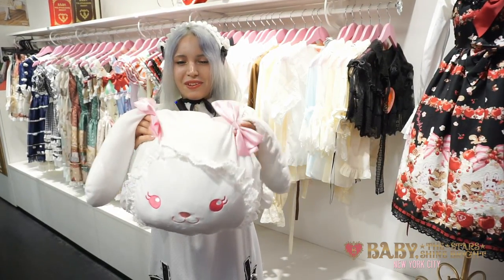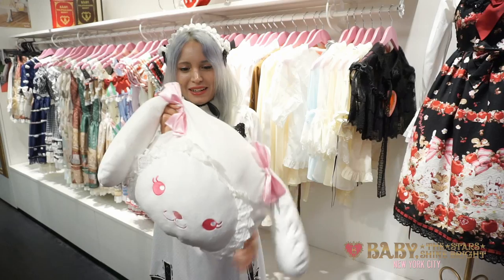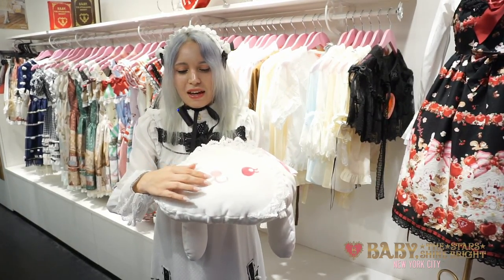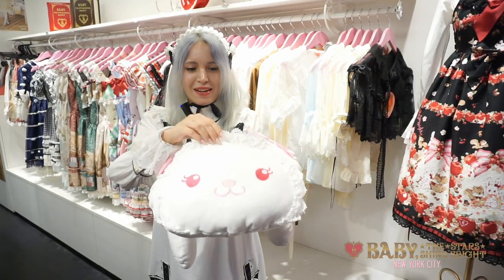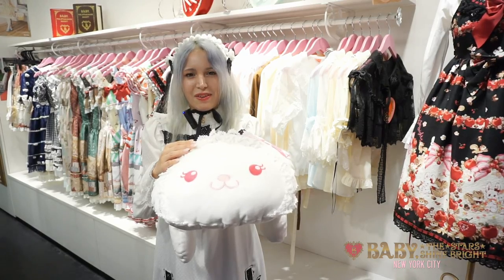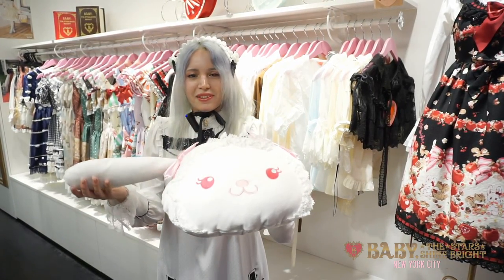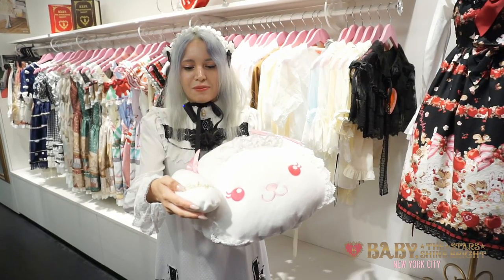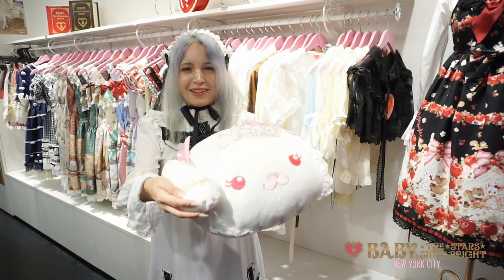If you look closely, she's very adorable. Her face has embroidery for the eyes, nose, and mouth, and it also has lace on it, which is the same lace used on the pochettes and the pouches that we have for sale for other Usukumiya items. And on her ear, there's golden embroidery that says Baby with a heart on it.